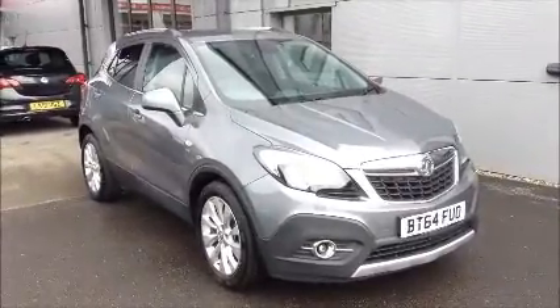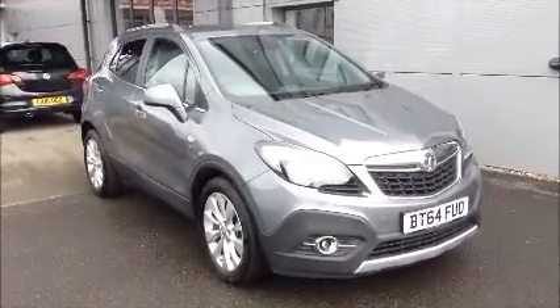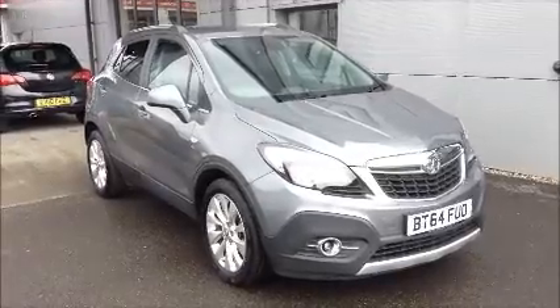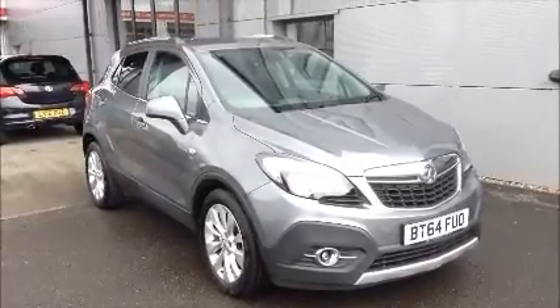Hello and welcome to NowVoxel. Here today we have a Voxel Mocha with an automatic transmission, and it comes in a beautiful grey metallic paint.